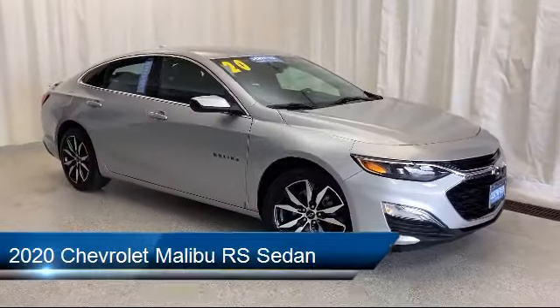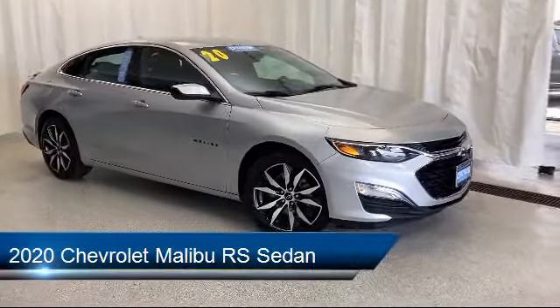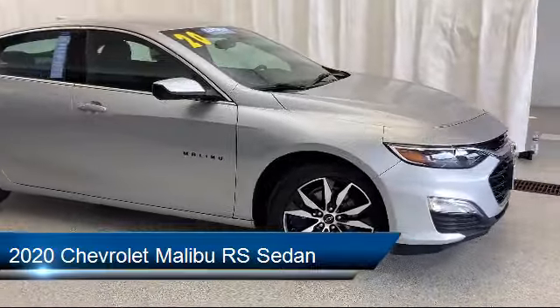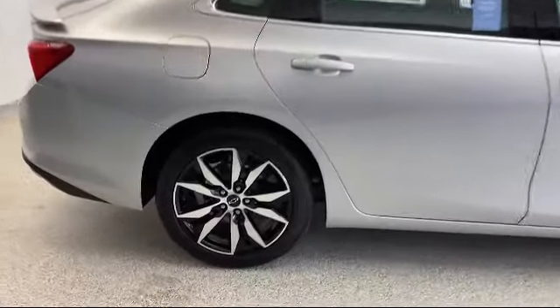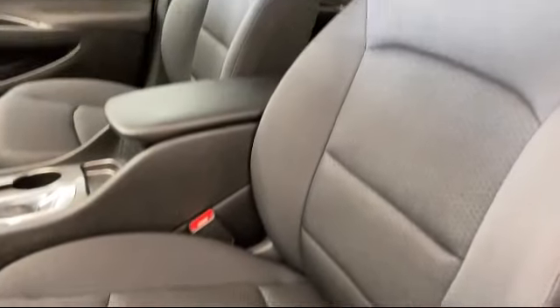It comes equipped with OnStar and Chevrolet Connect Emergency Communication System, Preferred Equipment Group 1SB, Apple CarPlay and Android Auto, Split Fold-Down Rear Seat, and Steering Wheel Controls.